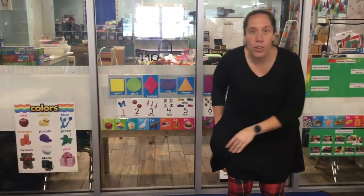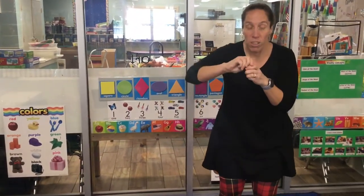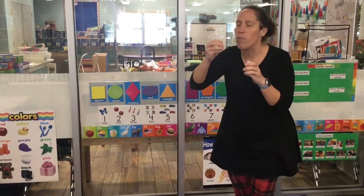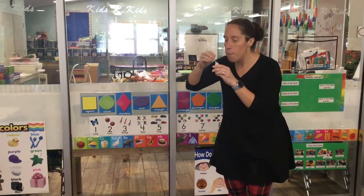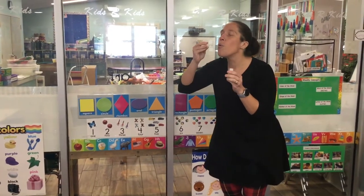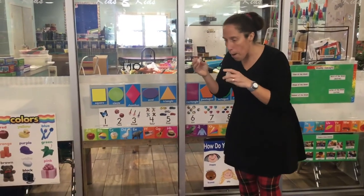And you know what fishies do? They blow bubbles! Do you think we can blow bubbles? Let's blow bubbles. Whee! They blow bubbles. And they go pop, pop, pop, pop, pop!